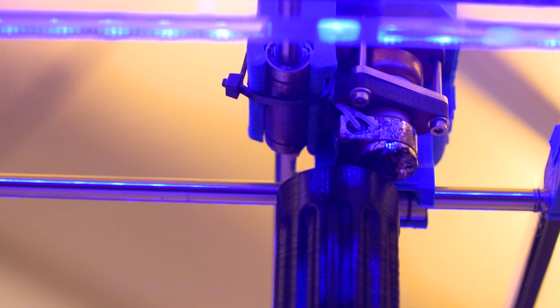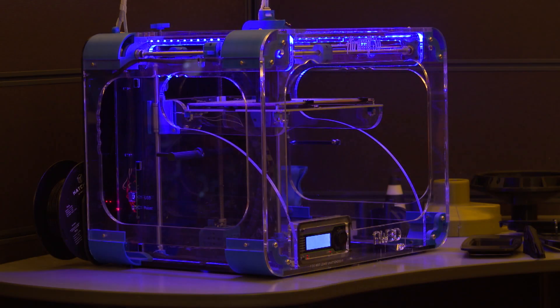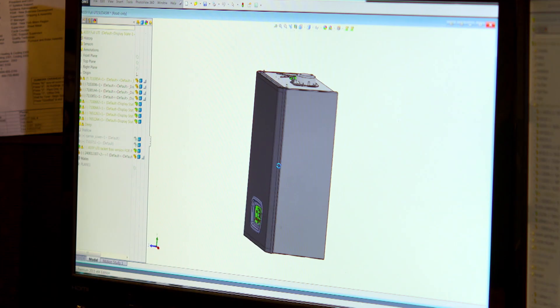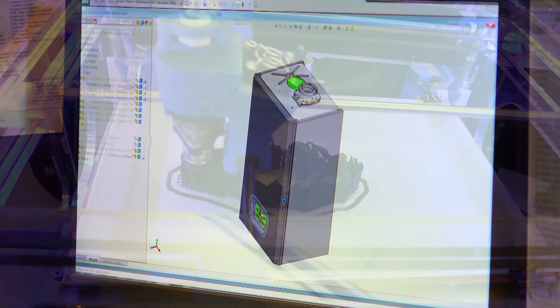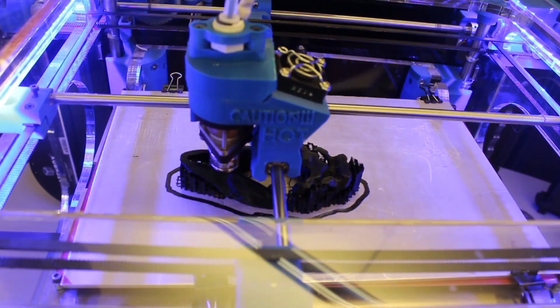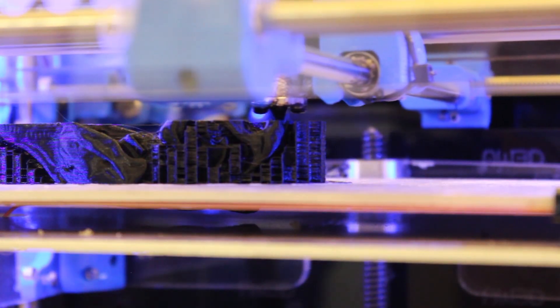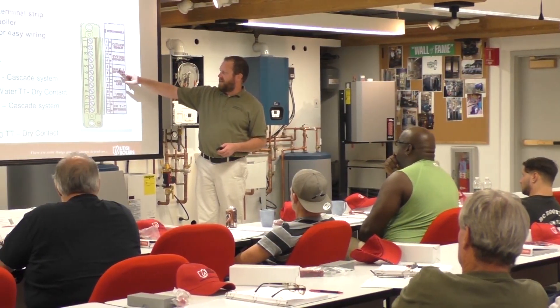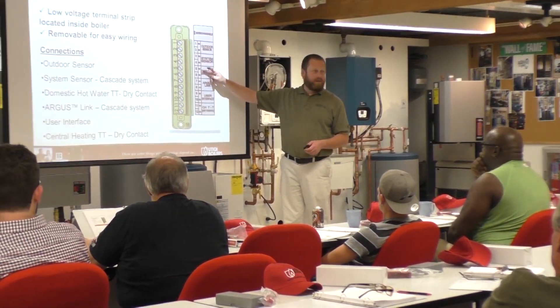Utica Boilers operates a world-class research and design facility utilizing CAD — computer-aided drafting — as well as 3D printers that enable rapid prototyping of various components and parts. In addition, they have a world-class research and development laboratory where they're able to test their designs for not only their hot water heating and boiler products, but also the air conditioning products they manufacture.